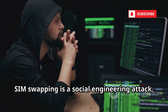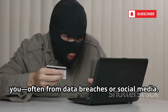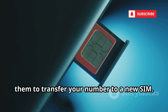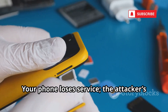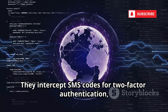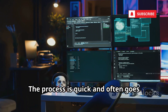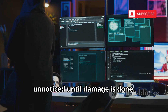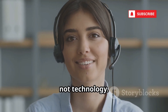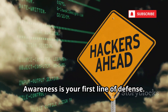SIM swapping is a social engineering attack, not a technical one. The attacker gathers personal info about you, often from data breaches or social media. Posing as you, they contact your carrier and convince them to transfer your number to a new SIM. Your phone loses service, and the attacker's device now receives your calls and texts. They intercept SMS codes for two-factor authentication, reset your passwords, and take over your accounts. The process is quick and often goes unnoticed until damage is done. SIM swapping is alarmingly common because it exploits human error, not technology, and the consequences can be immediate and severe. Awareness is your first line of defense.